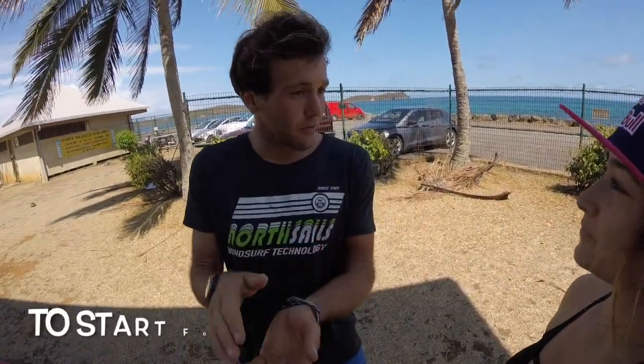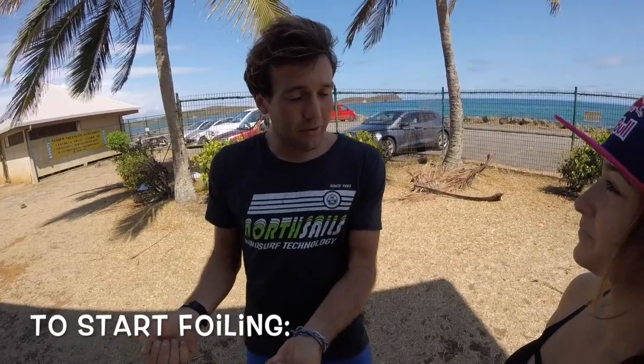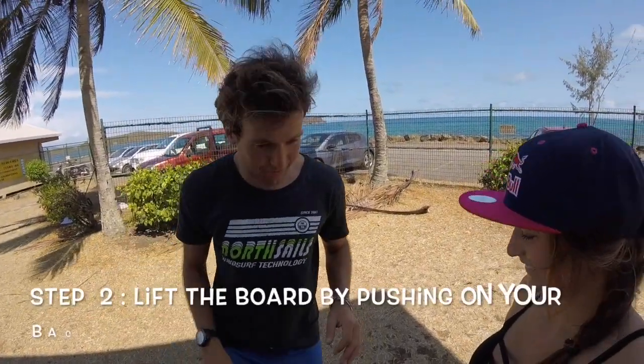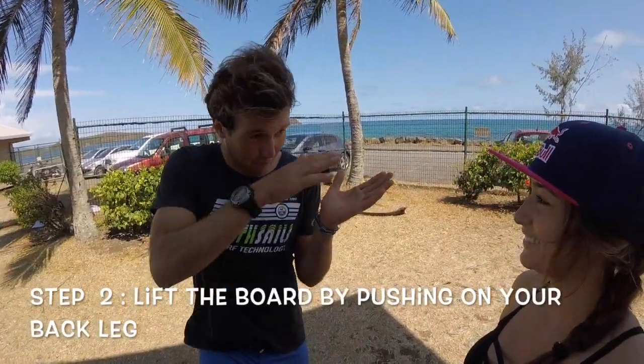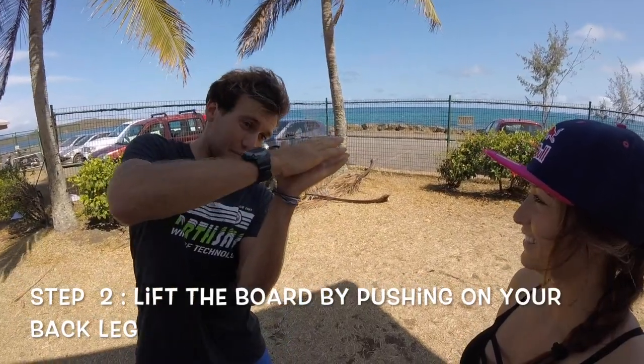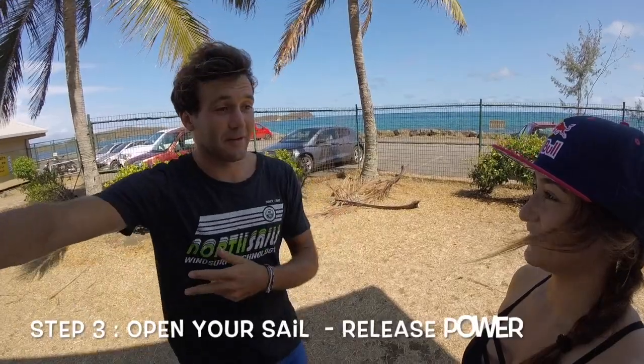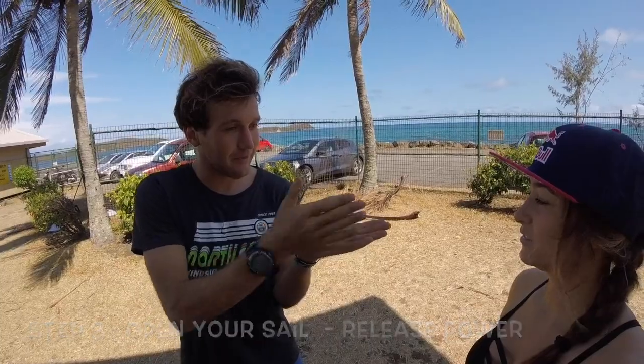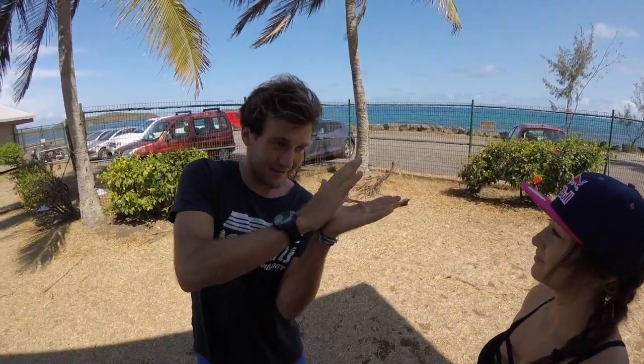The board will be like a normal board when you start. The board will stick on the water and you will first take some speed without going up. Then you just have to push on your back leg — push a little bit on the back leg and the board will go up. The thing is to open the sail, release the back end, otherwise it will capsize. The board will go up not straight — it will go up on the side.